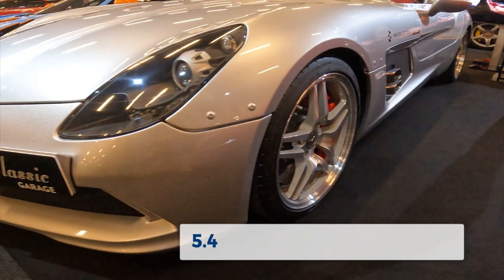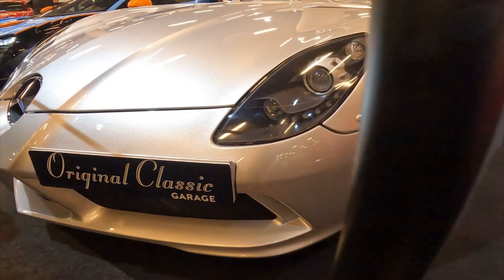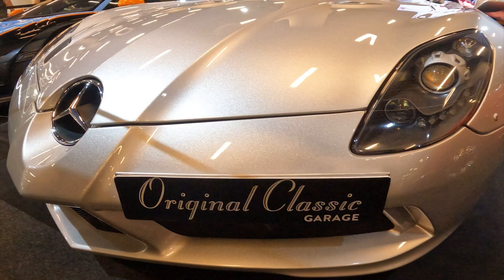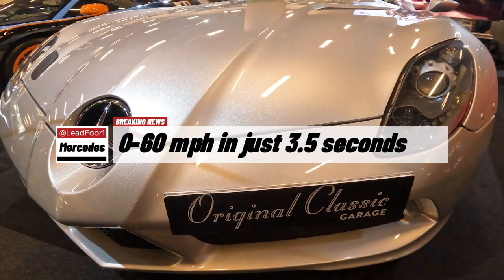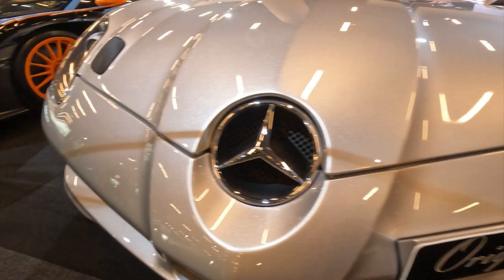Powering this exceptional machine is the SLR's venerable 5.4-litre supercharged V8, tuned to produce an incredible 650hp. With a top speed of 217mph and the ability to sprint from 0 to 60 in just 3.5 seconds, the SLR Stirling Moss offers performance that borders on the surreal.